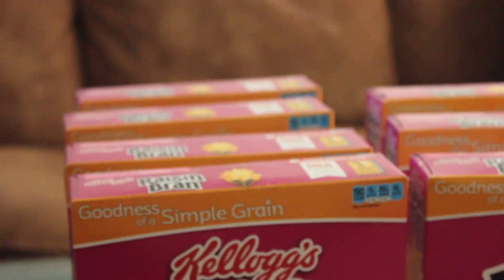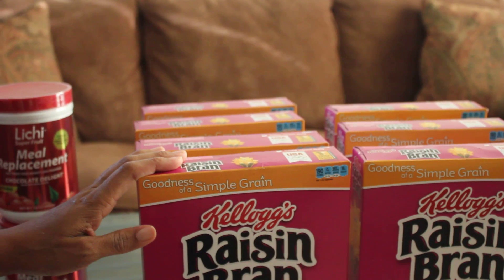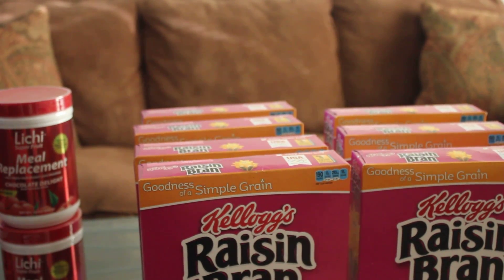I don't plan to buy cereal at regular price because that would be a waste of money. I always like to buy on sale and with coupons when I have them.